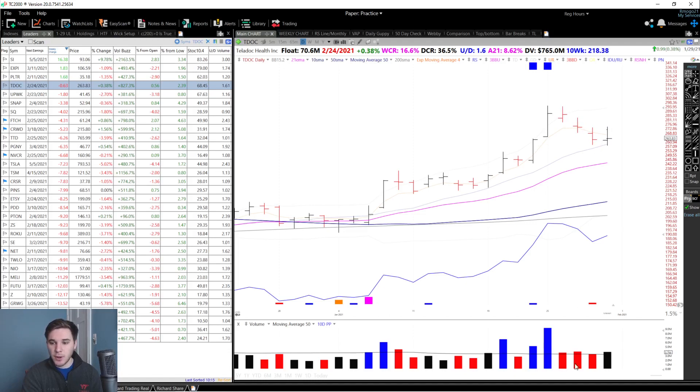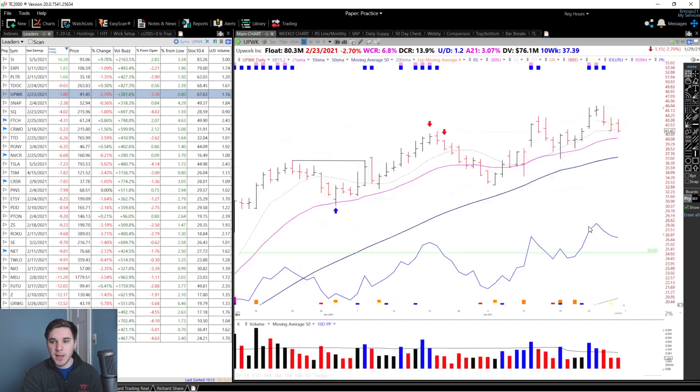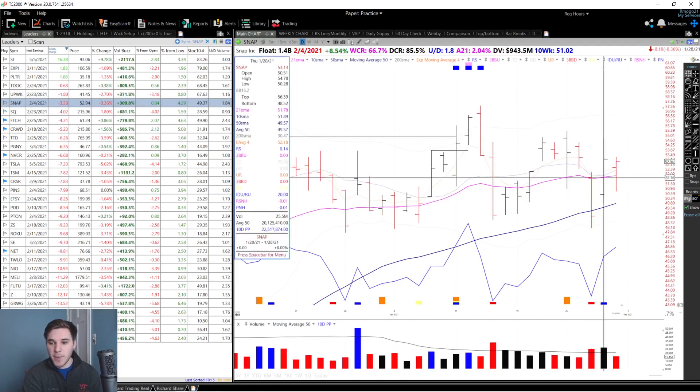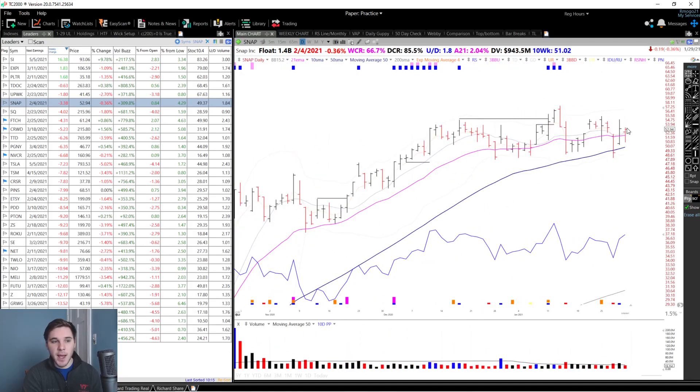Teladoc also sold off, although not on huge volume, and so far is finding support at its 10-day moving average. Upwork is pulling back to end the week but is staying relatively close to its 10-day and is still above the 21 EMA. In my view, any stock still above the 21 EMA right now is showing relative strength versus most stocks. Snap is also staying above that key moving average, although it had a very volatile day on Wednesday. It had a strong bounce back on higher volume on Thursday, and then a nice upside reversal bar on Friday. This looks interesting, although it's not a really tight base.